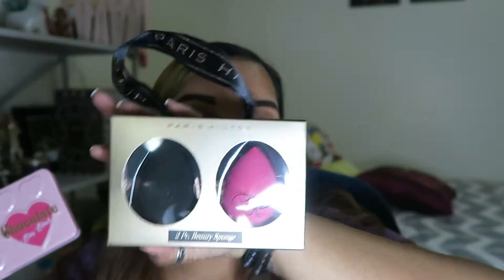She needed help learning how to cook a spaghetti squash. So today we're going to be playing with this Too Faced Chocolate Bon Bon palette, but I'm also going to be doing a giveaway with it. This one is mine, and then this is the one for my next giveaway. I'm also going to be giving away these Paris Hilton Two Piece Beauty Sponge and this Amuse Eyebrow Pencil.